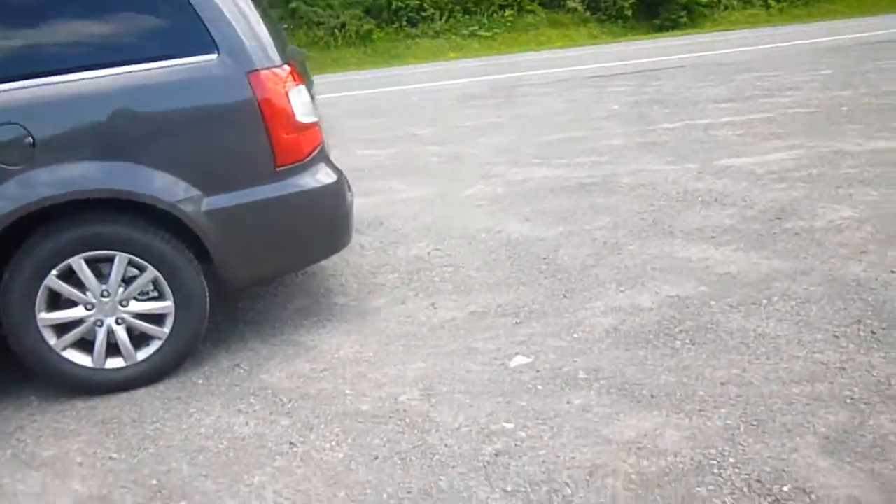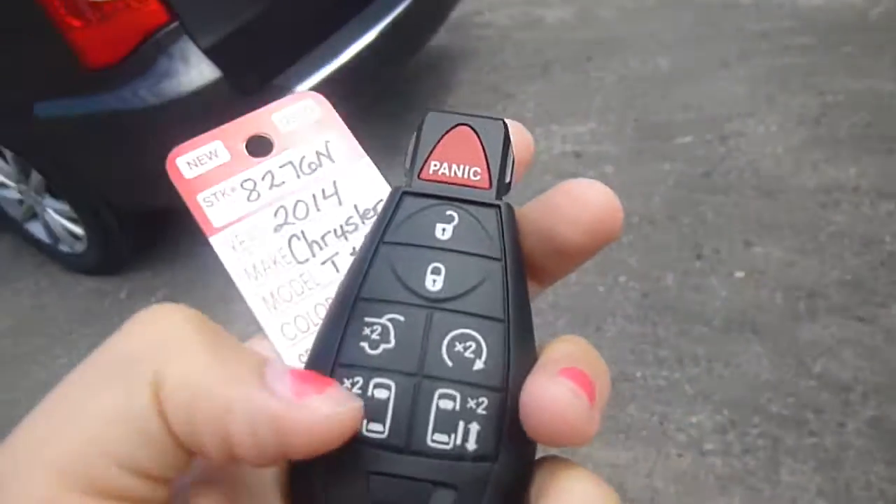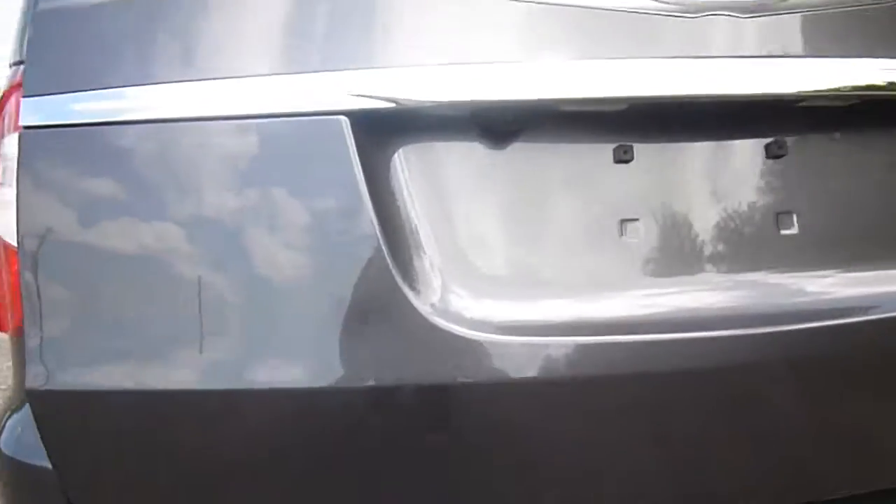Head over to the back and check that out. If you take a look at your key here, you've got buttons to open the power lift gate, sliding doors, and remote start. There's a backup camera right here on the van too.